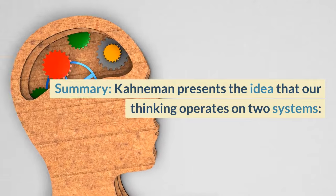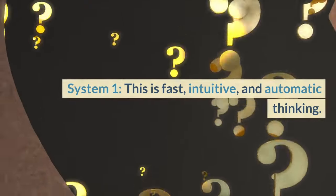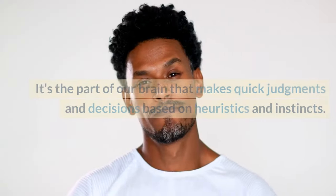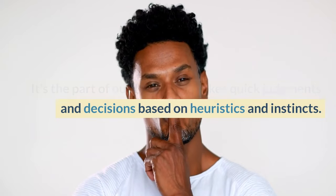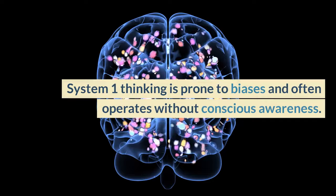Kahneman presents the idea that our thinking operates on two systems. System 1 is fast, intuitive, and automatic thinking. It's the part of our brain that makes quick judgments and decisions based on heuristics and instincts. System 1 thinking is prone to biases and often operates without conscious awareness.